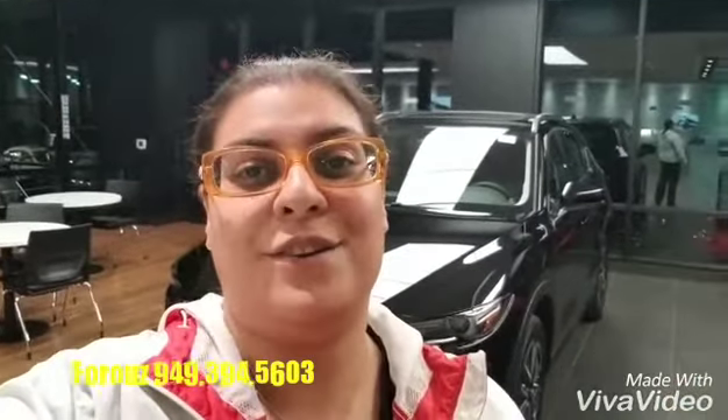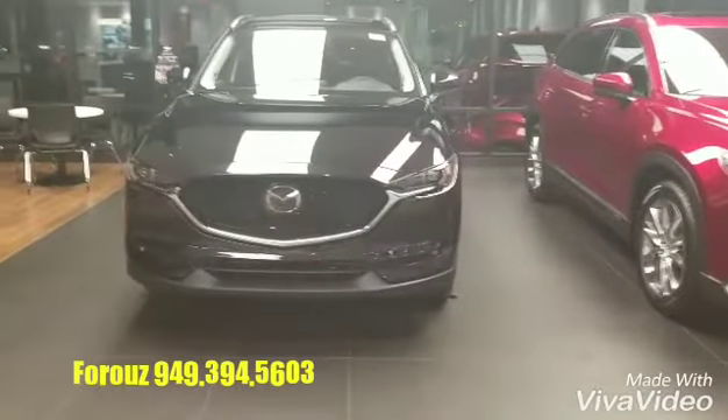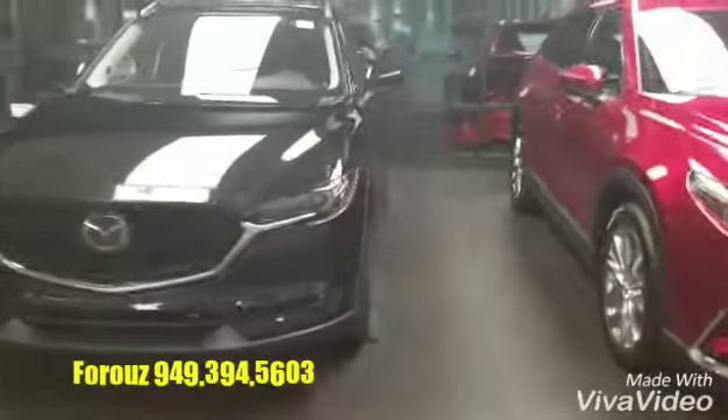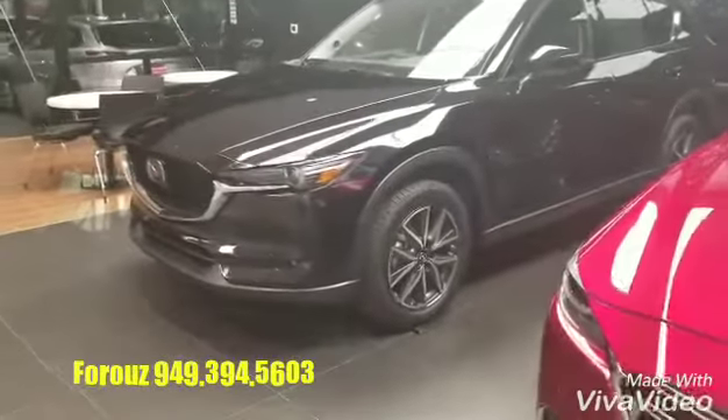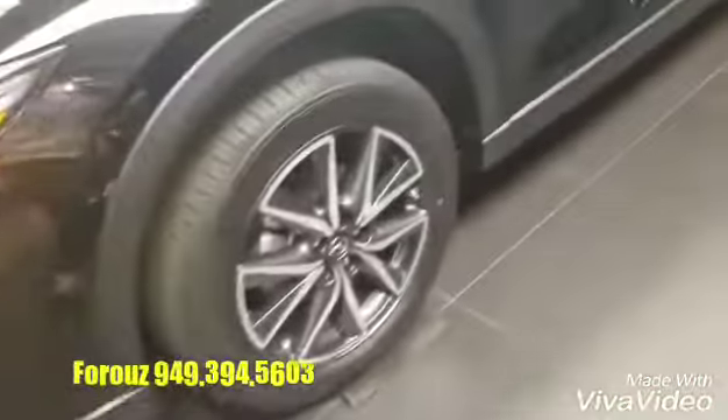There's one right behind me that I want to show you. We have a good inventory that you can choose from. This particular one is a black one with LED lights, alloy wheels — 19 inch — keyless entry, power liftgate, and you can also choose between all-wheel drive or front-wheel drive.